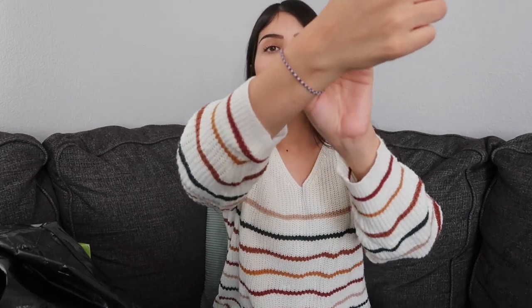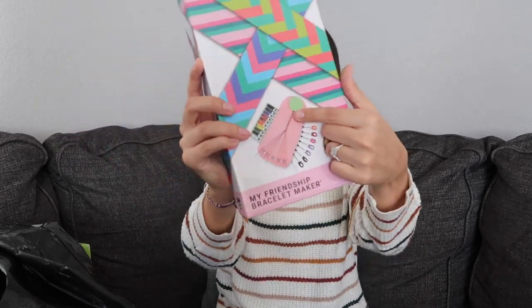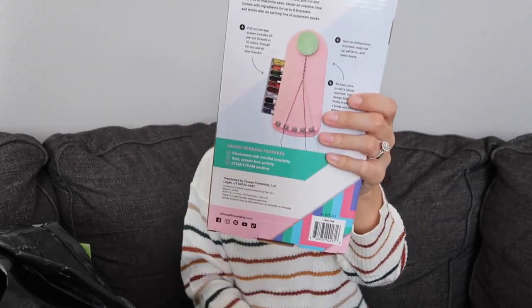The first under-the-tree gift for Leila is a friendship bracelet maker. She's really been into bracelets and jewelry. When she was in the hospital having her appendix out, we made a bunch of friendship bracelets together and she was super interested. This maker has an end that stays on top so you can make them easily, plus a pull-out drawer to store the strings. I thought it would be a great activity for us to do together.